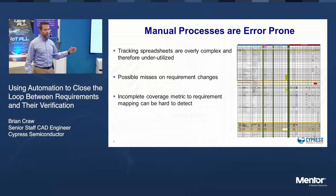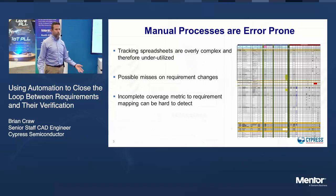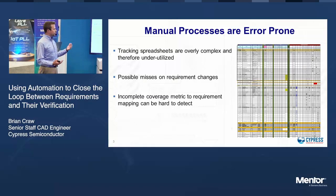As everybody knows, all manual processes are much more error prone than automated processes. Requirements tracking is no different. Over here on the left, we've got a small snippet of what we call a traceability matrix.